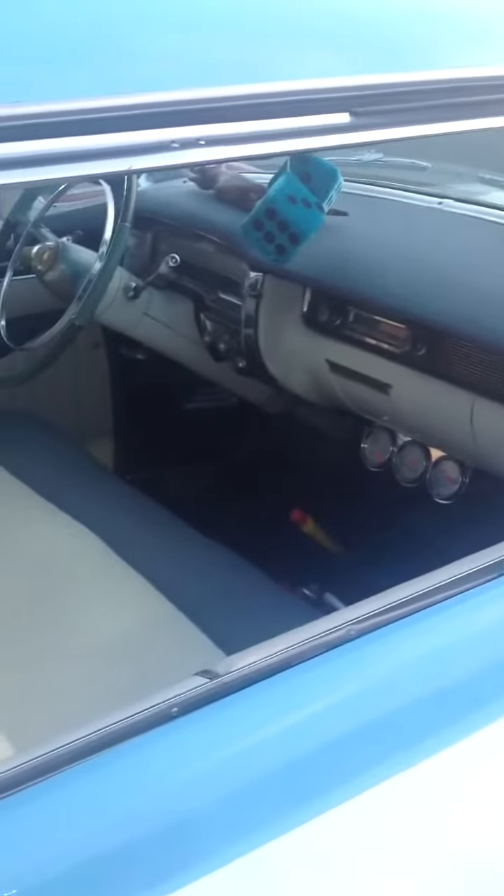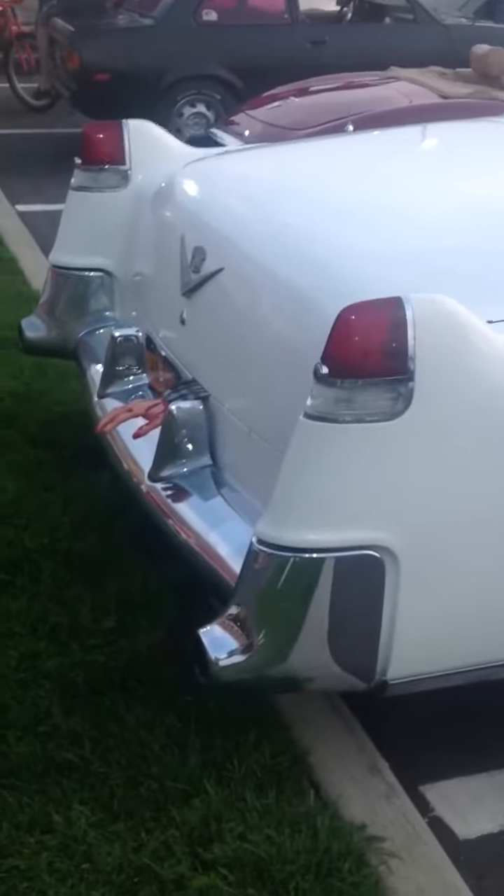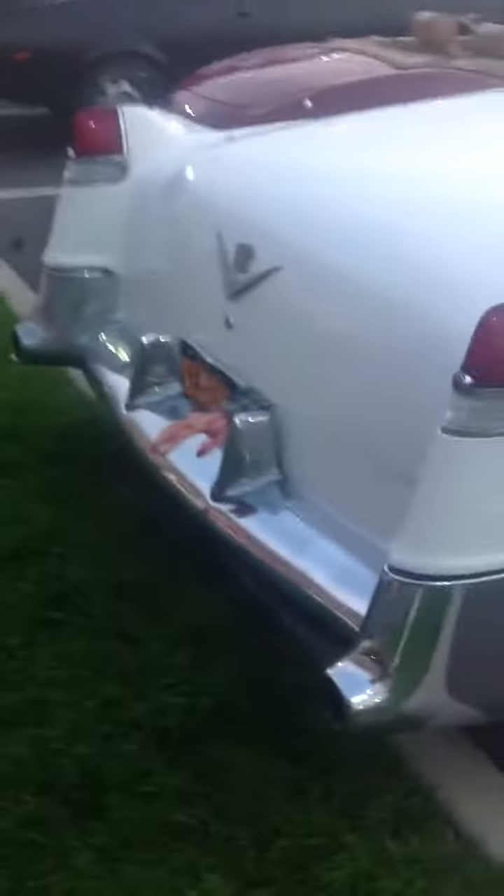The inside — I get a kick out of the real cigarette lighters. That's something you don't see in today's cars. I'm sure that attracts a lot of attention down the road.